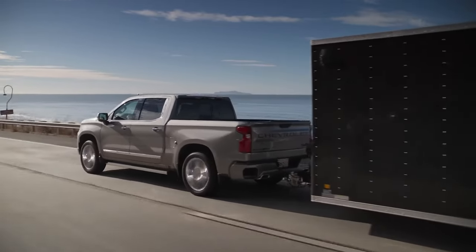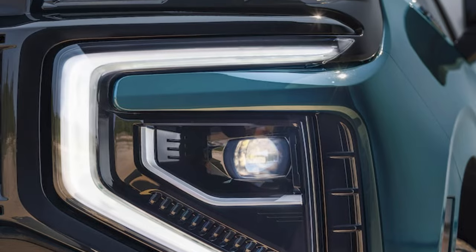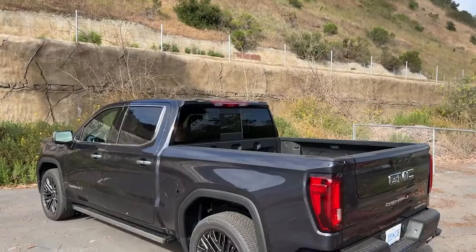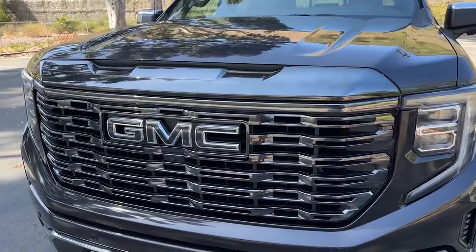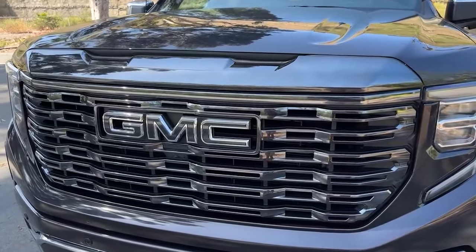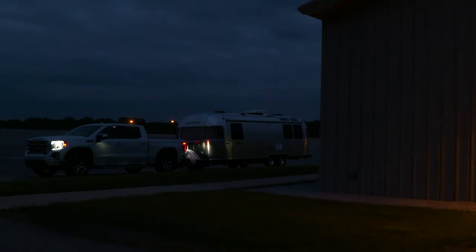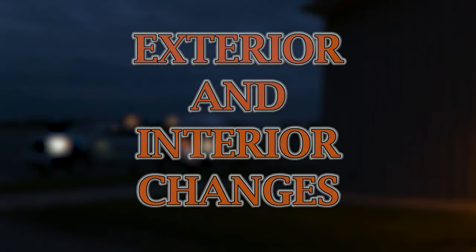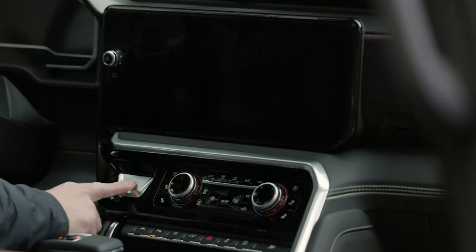The redesign of the Chevy Silverado is a clear sign that the 2025 GMC Sierra is going to be all new. General Motors is updating its big rigs — Chevrolet SUVs and trucks are already launched, and now they will turn their attention to the GMC lineup. Let's check what to expect from the new Sierra 1500 compared to the Silverado.